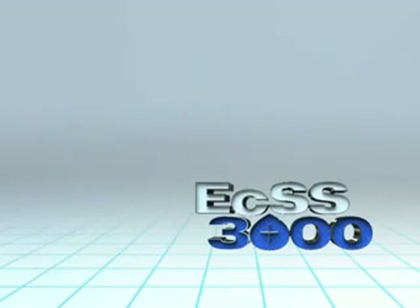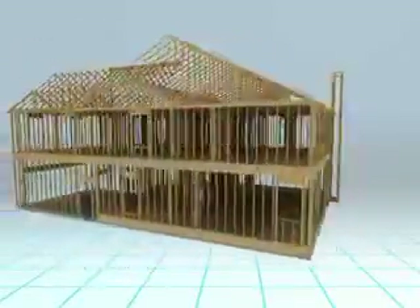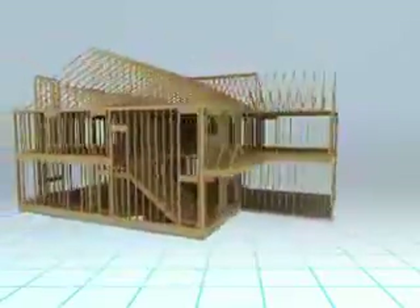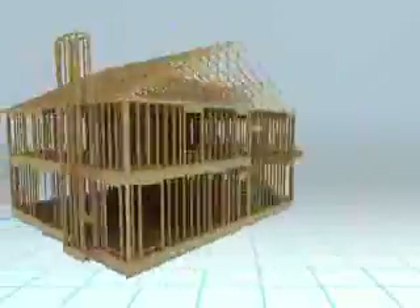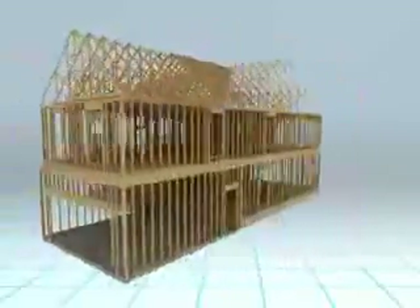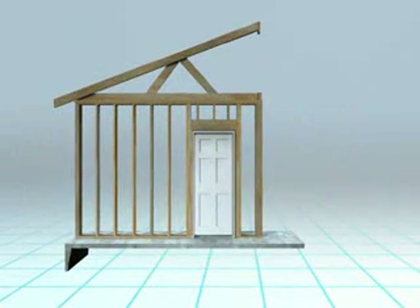Illustrated here is a typical wood frame structure with the outside cladding removed. This could also be a commercial building with concrete block walls or even a steel frame structure such as a high rise. We will remove all the walls except one for easier viewing. Regardless of the material, they have two things in common: the framework sits on a foundation and the foundation sits in soil.